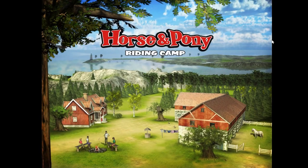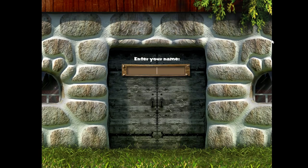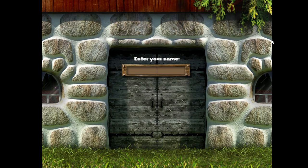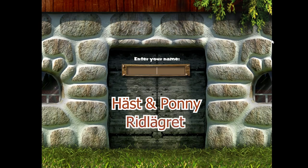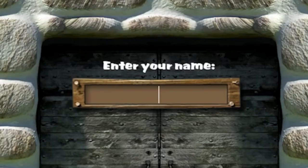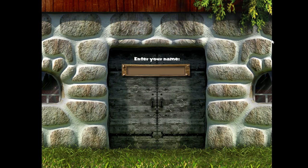Hello guys, it's Sandy, welcome back to my channel! Welcome to the Isle of Leaves Riding Camp. Enter your name and we can begin. This game is called Horse and Pony Riding Camp — in Swedish it's called Häst och Pony Ridlagret. I've never seen this game anywhere on the internet, maybe one or two videos because of the Swedish name, but I haven't found it in English at all.